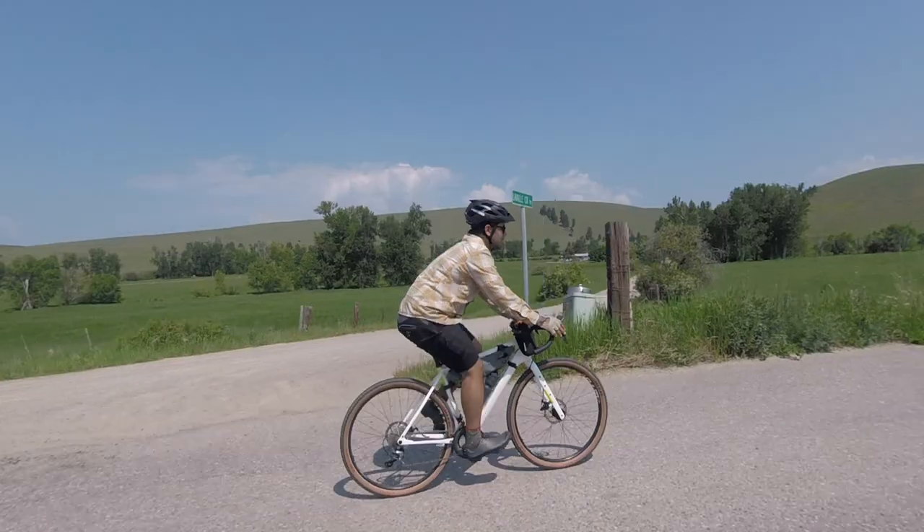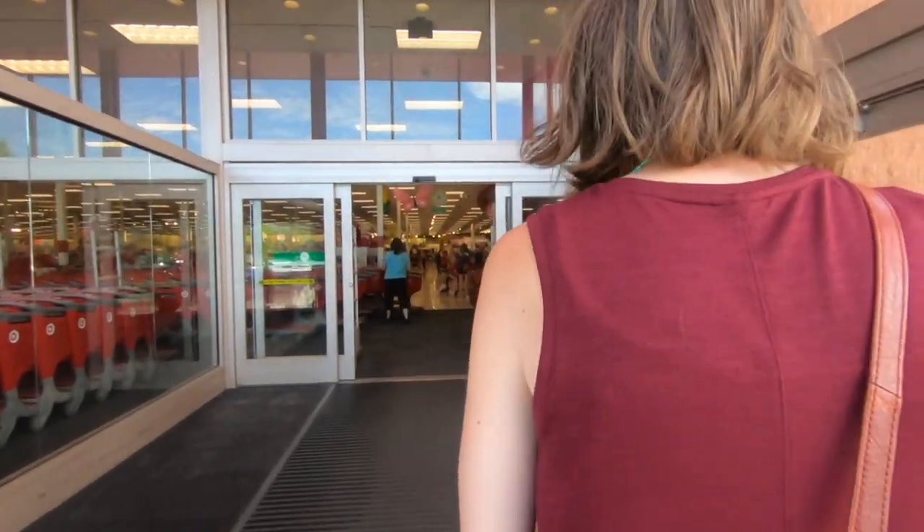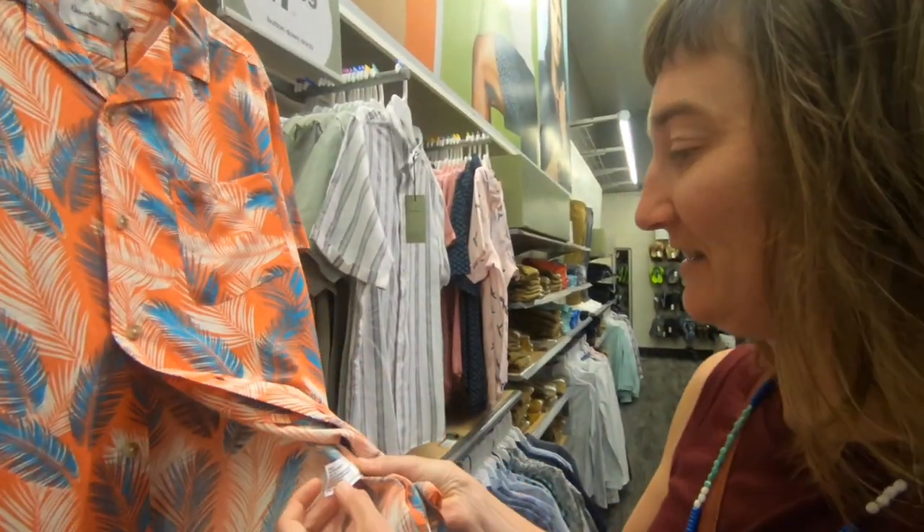So you want to go cycling but don't feel like wearing a jersey. What do you wear? In this video, we're gonna do something different. We're gonna go to Target and shop for some cycling clothes. So let's go see what we can find and then when we get home we will talk about what we bought and why.